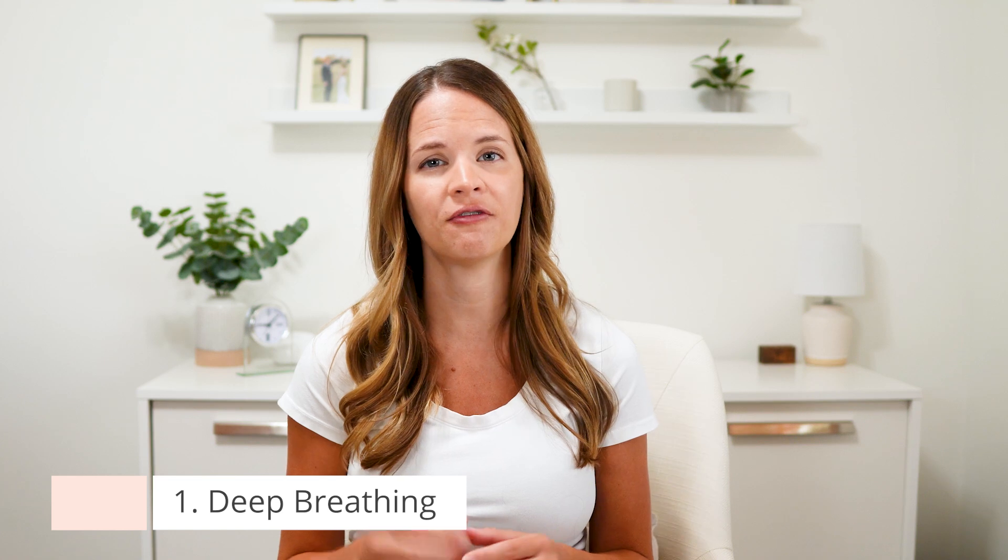How can we stimulate the central lymphatics? First is deep breathing. Deep breathing is probably the best and most effective way to help stimulate the central lymphatics because it places gentle compression in the abdomen and in the trunk to help support and stimulate these deeper structures and vessels. There are videos on this channel showing how to do deep breathing for the lymphatics if you want to learn more.